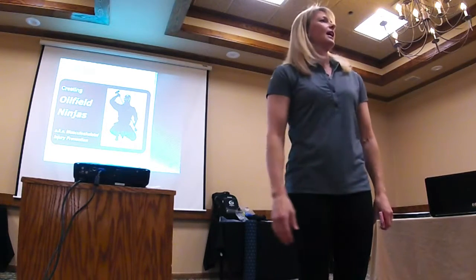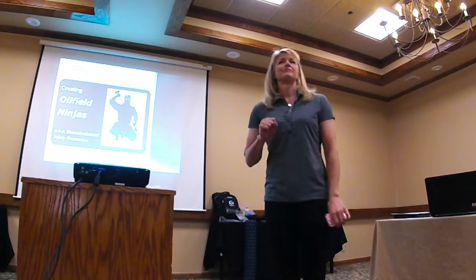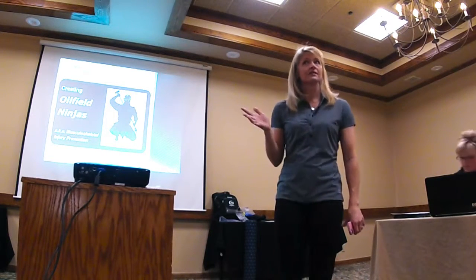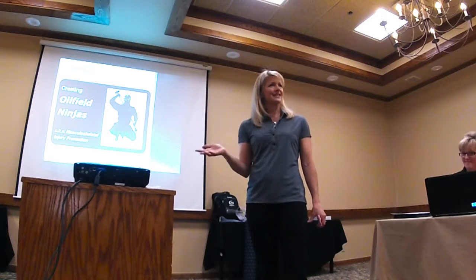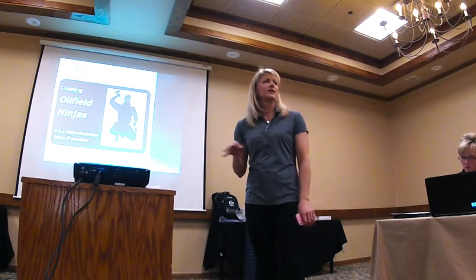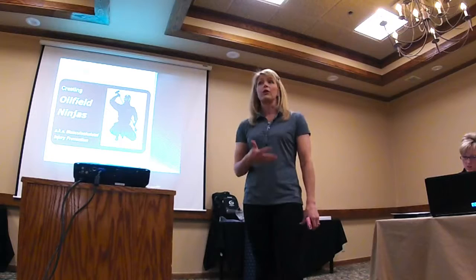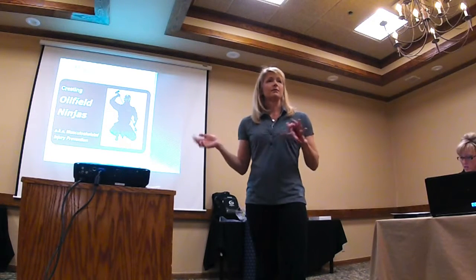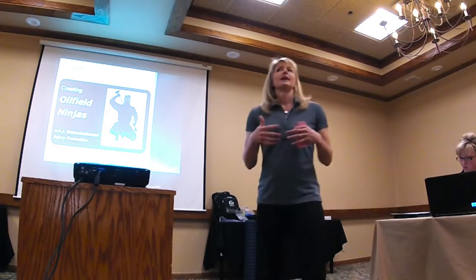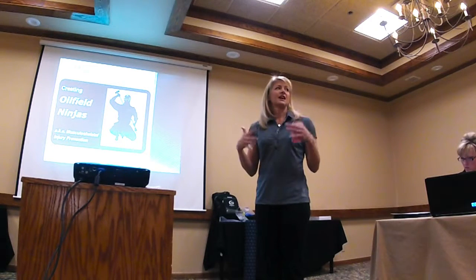I'm Lori Frederick. I'm going to give you a little bit of knowledge about creating oil field ninjas. Why ninjas? Who doesn't want to be a ninja? There's plenty of information out there in the oil field and beyond about musculoskeletal injuries, back safety, stretching programs. Not a lot of this is new information, but the ninja is a way to connect to the guys and gals in the field.